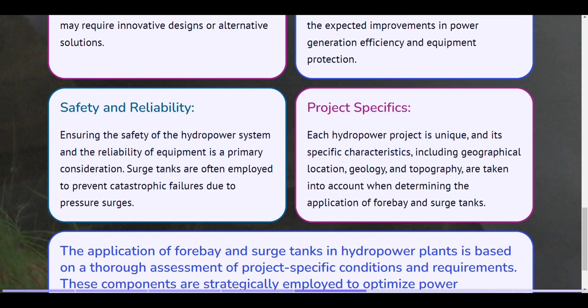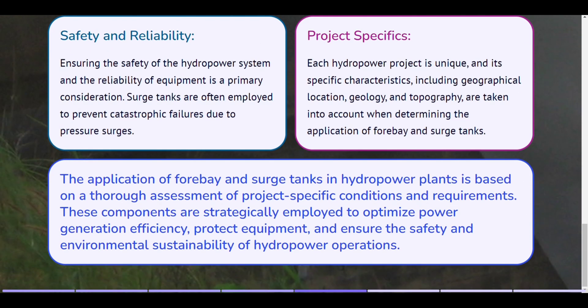Safety and reliability. Ensuring the safety of the hydropower system and the reliability of equipment is a primary consideration. Surge tanks are often employed to prevent catastrophic failures due to pressure surges. Project specifics. Each hydropower project is unique, and its specific characteristics, including geographical location, geology, and topography, are taken into account when determining the application of forebay and surge tanks. The application of forebay and surge tanks in hydropower plants is based on a thorough assessment of project-specific conditions and requirements. These components are strategically employed to optimize power generation efficiency, protect equipment, and ensure the safety and environmental sustainability of hydropower operations.